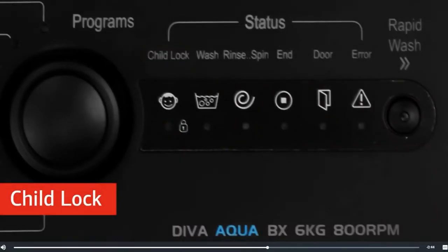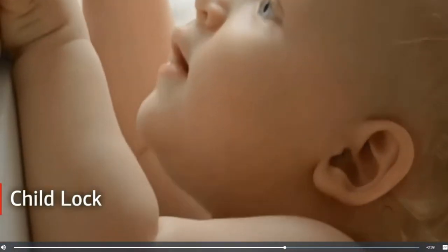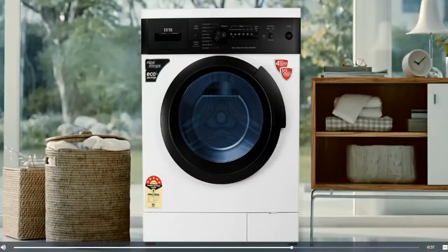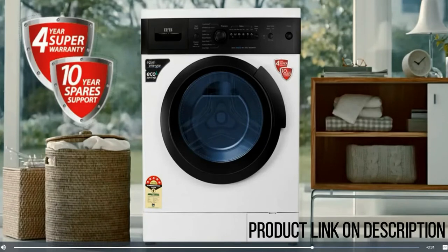Switch on the child lock function and let the machine work without any disturbance, even if your child plays with the buttons. IFB washing machines are built to last, with a first-of-its-kind 4-year comprehensive warranty on the entire machine.